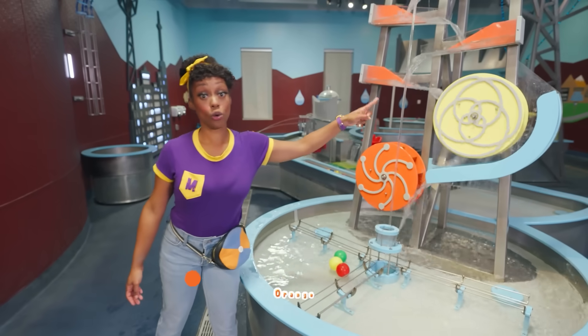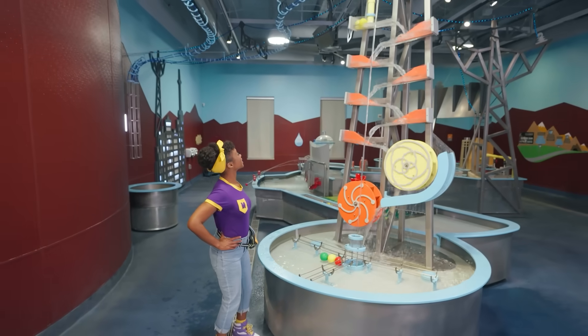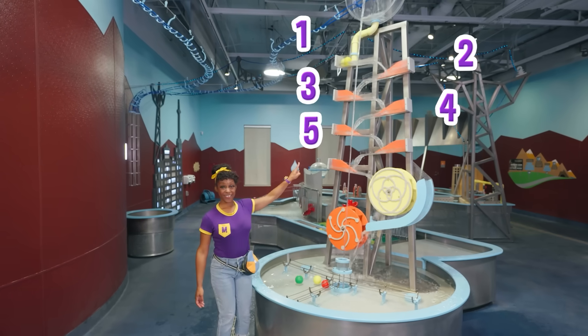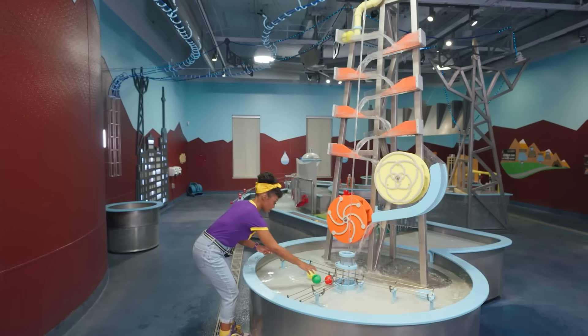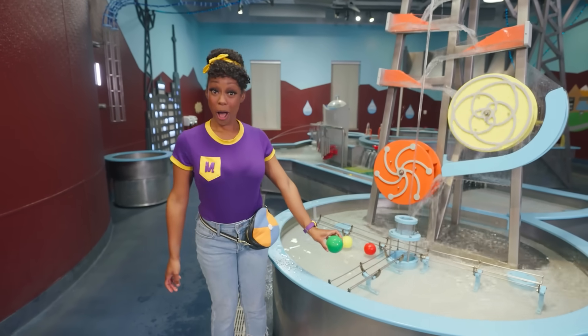The yellow one is moving a lot faster than the orange one. Let's count the ramps: one, two, three, four, five, six, seven ramps. And look, some balls! I wonder what'll happen if we put the ball in here.